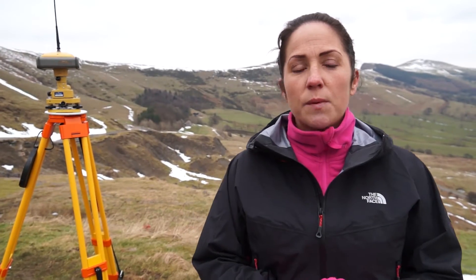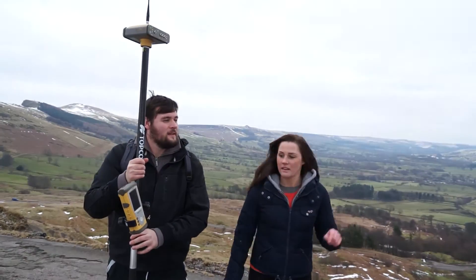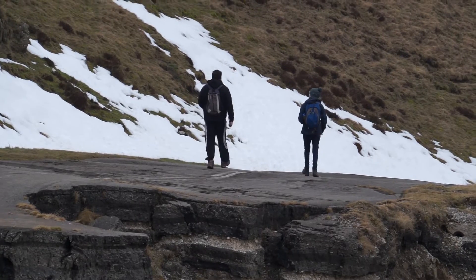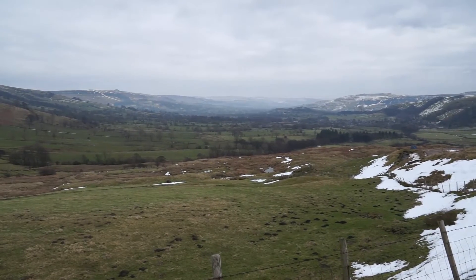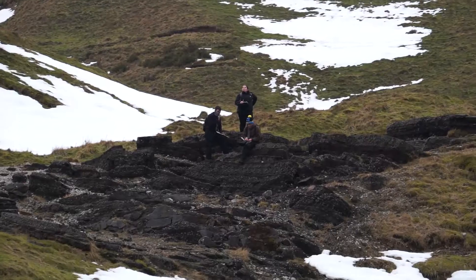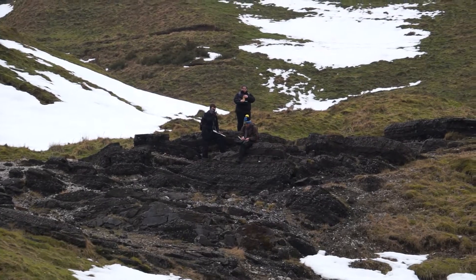The students are exposed to a variety of natural environments — a UK, Northern European, classical-type environment — looking at processes, landforms, and the interaction of people and their environment. Then we go to South East Spain to a semi-arid environment, and in the final year we take them to Crete and Santorini to look at environments that are very tectonically and volcanically active.